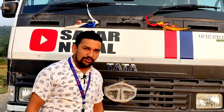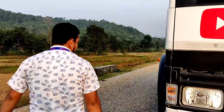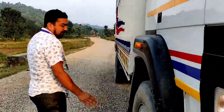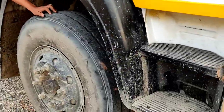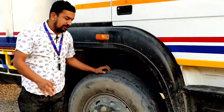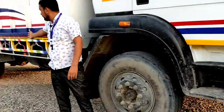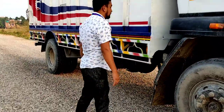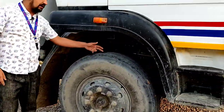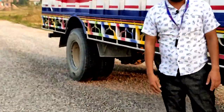Let us know how the tire is made. This tire is a radial tire. In this car, it has a radial tire, and it has a line on the road, or it has a motor road.